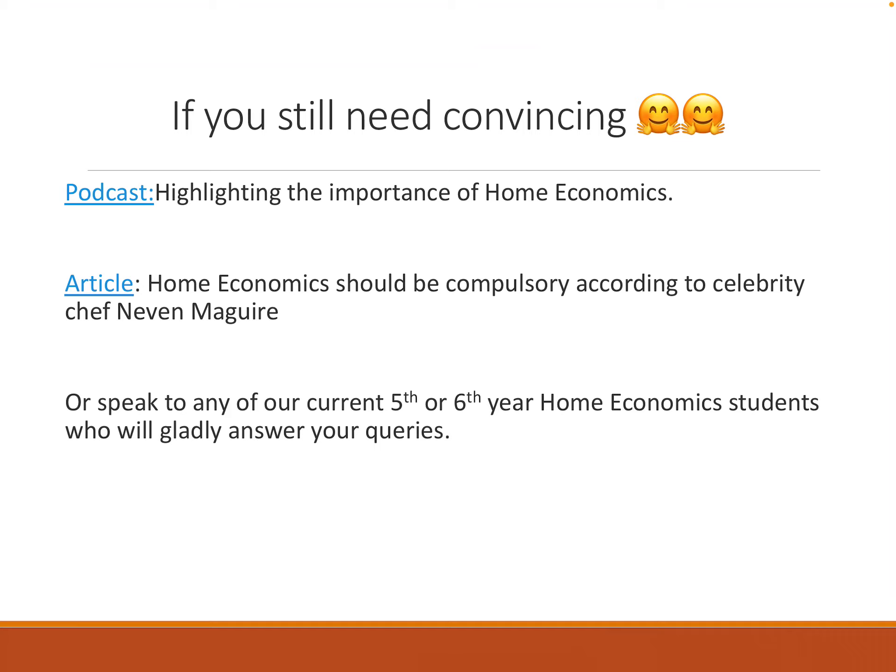If you're still not sure if Home Economics is for you, please speak to any of our current fifth or sixth year Home Economics students who would gladly answer your questions. Please call down to any of the Home Economics teachers here at our college. You don't have to have studied Junior Cert Home Economics to pick it up for your Leaving Cert, but it's definitely a big help. If you're going to pick Home Economics, you need to be prepared to work very hard from day one and work independently. It's a very theory-heavy course, but we look forward to welcoming you to Home Economics next year. Thank you.